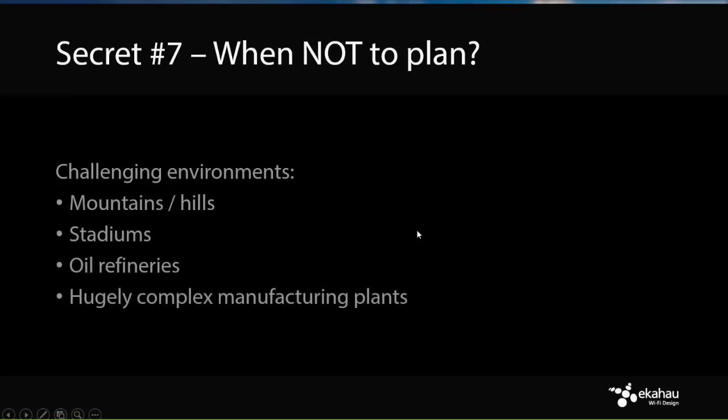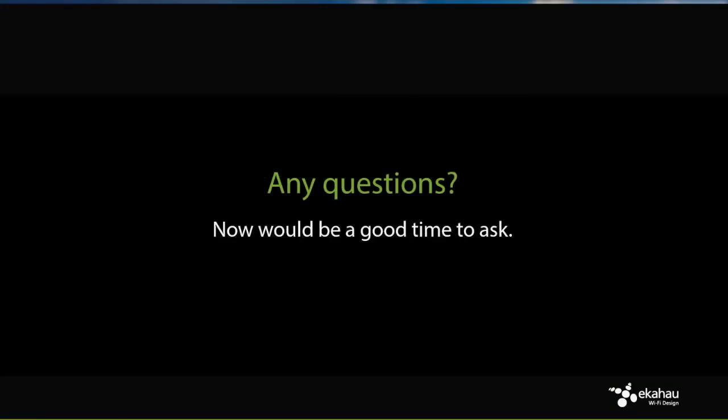There are a couple of examples of more difficult simulation environments worth exploring. That's it for the seven secrets. Any final questions or comments?